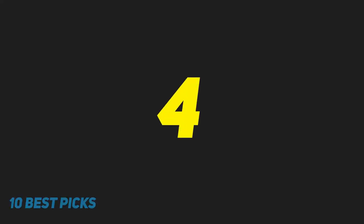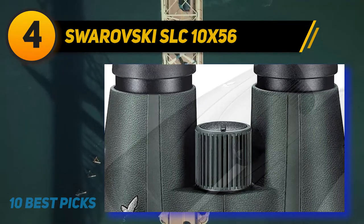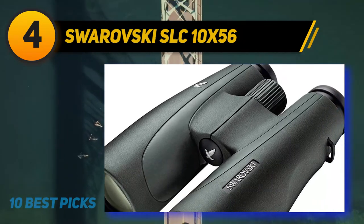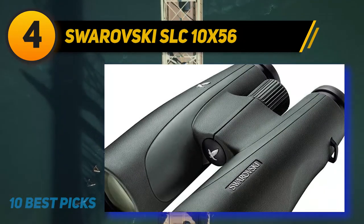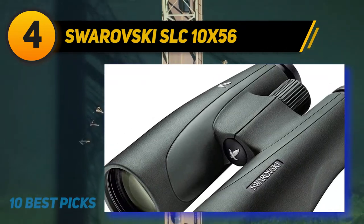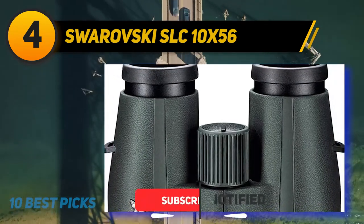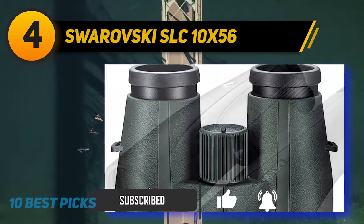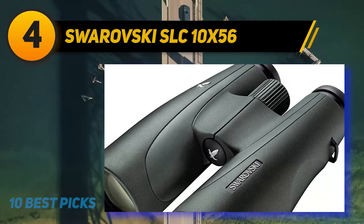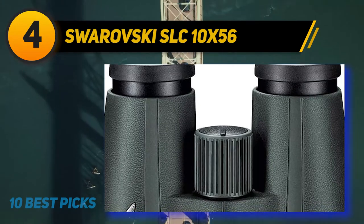Coming in at number 4 on my list: Swarovski SLC 10x56. These are serious binoculars for serious hunters. Swarovski's SLC binoculars feature unparalleled optical clarity. Swarovski uses their patented Swarobright and Swaroklean technologies to deliver true-to-life colors and razor-sharp edges, so you can easily see rich detail on distant game animals, even in low light. Swarovski SLC binos also feature special field flattener lenses that provide crisp peripheral definition for the best viewing experience possible.